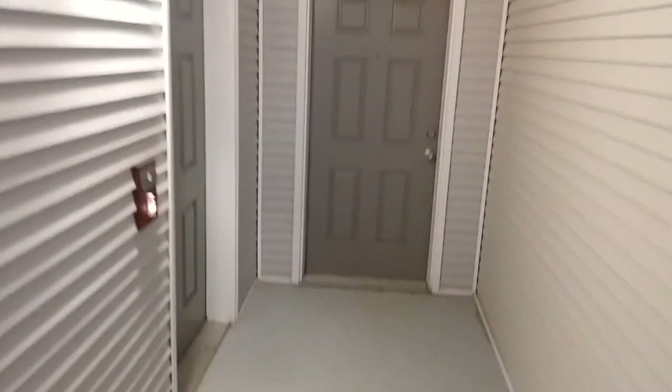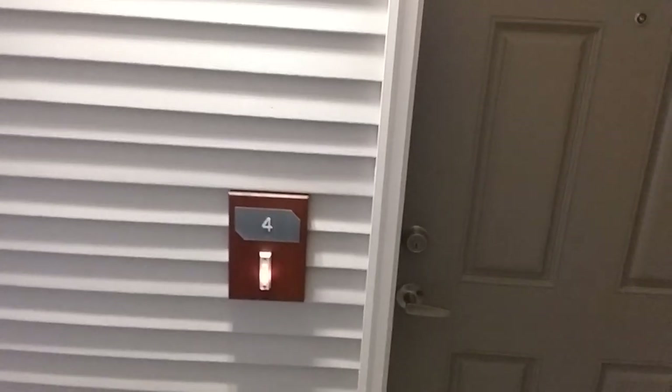There's one apartment to my right right here, and then there's my apartment. This area is a storage area right in front of us, and here is my apartment — apartment number four. And here we go.